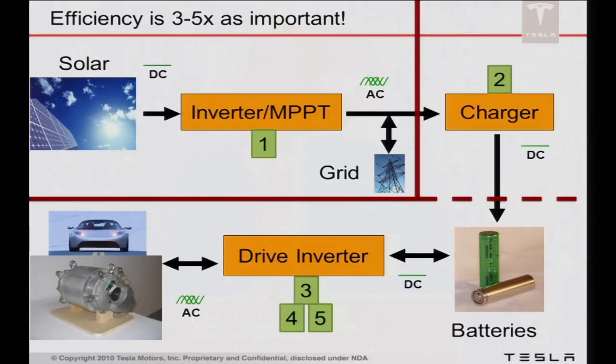One reason efficiency is so critical, especially for electric vehicles, is because we send the energy through power electronics so many times. Professor Ram mentioned that 30% going to 80% of the total electricity generated goes through power electronics. But the electricity going into an electric vehicle, especially if it came from a renewable source, might go through power electronics as many as three to five times. So you have a three to five times multiplier on that efficiency. 90% efficiency isn't anywhere near good enough — you've lost almost half your power if that's the case.